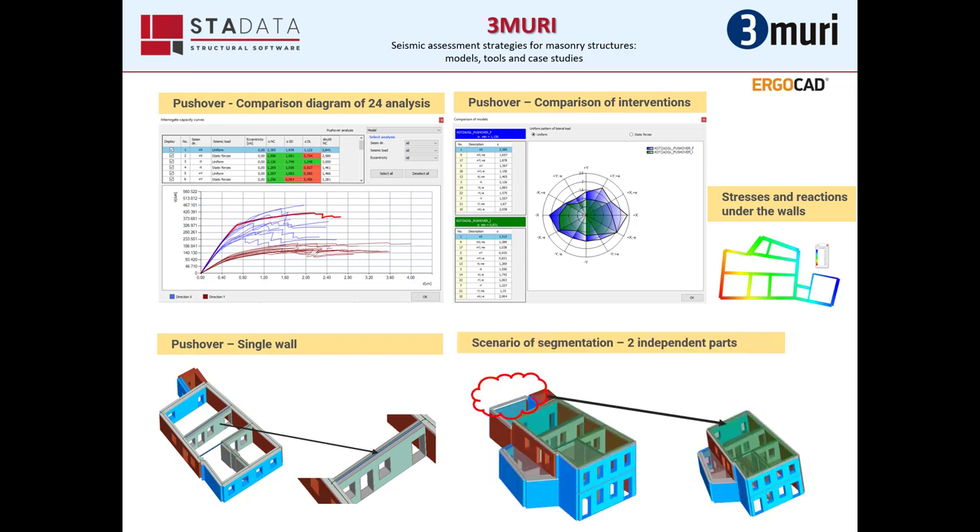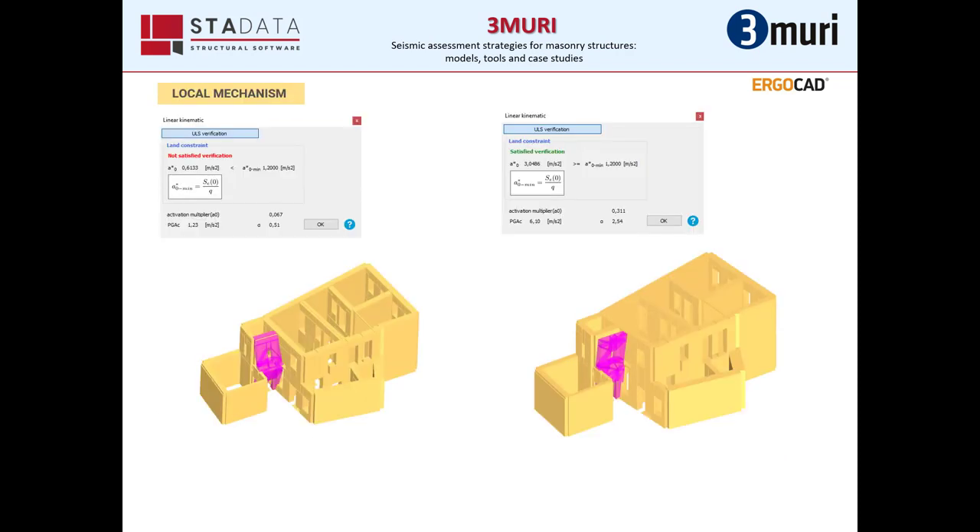In this example, we also checked how the structure can respond if we divide it into two parts. The results were obviously better, but the division is not acceptable because of the region where the structure is built. One of the advantages of Tremuri is the tool for local mechanisms, which helps us check every single part of the walls for out-of-plane behavior. You can see here an example — on the left there is a failure. For this reason, we inserted some tie rods or replaced the existing ones on this structure.